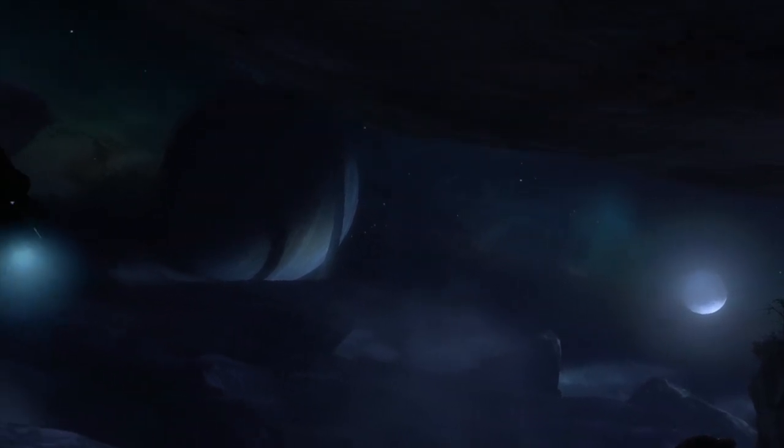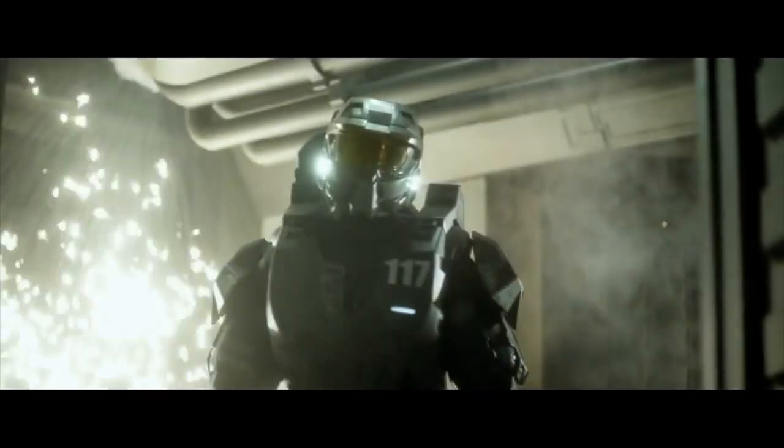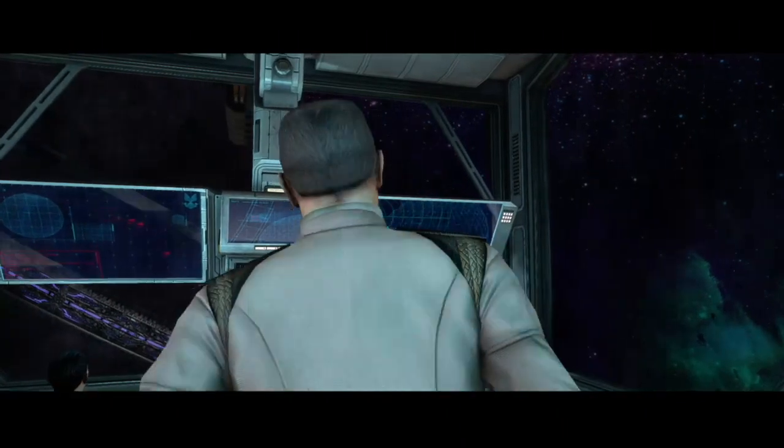The UNSC does not have the technological edge that the Covenant did. The Covenant was bringing far more technologically advanced weapons to nearly every battle. While the UNSC was able to kind of balance the scales on the ground with the use of the Spartan program, in orbit they were vastly outgunned at nearly every turn. Today we'll look at some of the strategies that the technologically inferior UNSC used to attempt to hold off Covenant attacks.